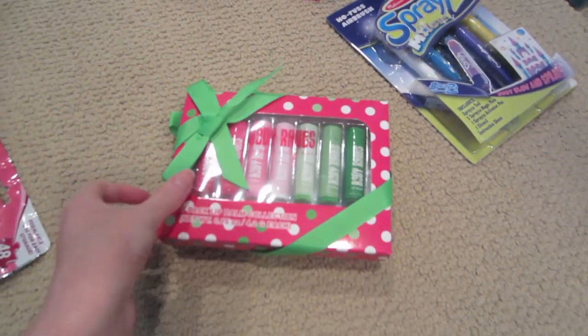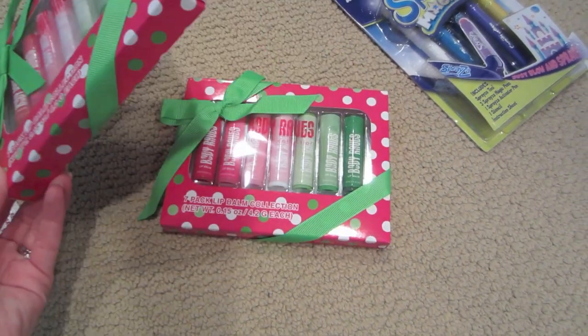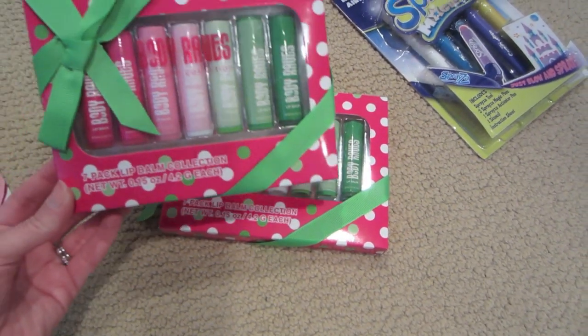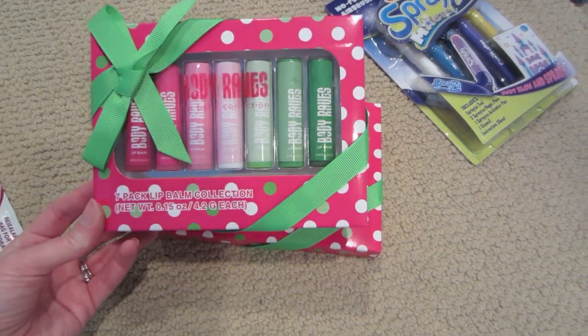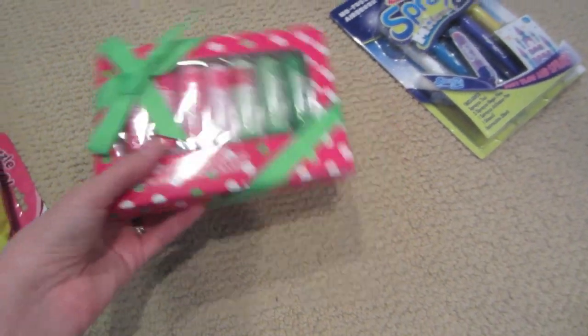I got these two lip gloss sets at that after-Christmas stocking section at Target for $2.50 each. They are green and pink, so they're not Christmas-related, which means you can give them year-round. Good to have on hand.